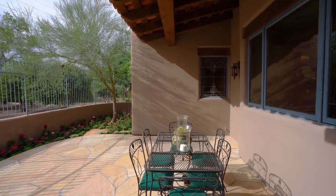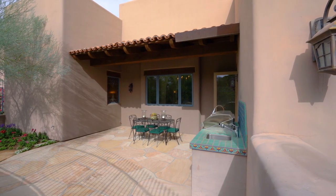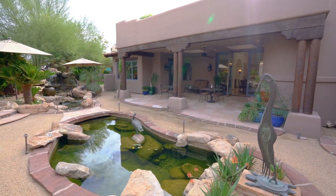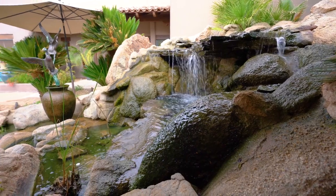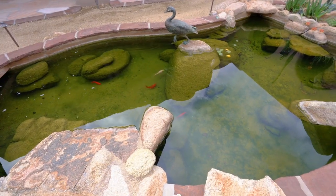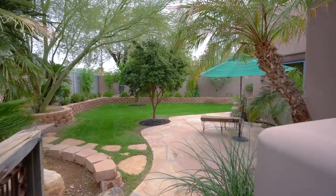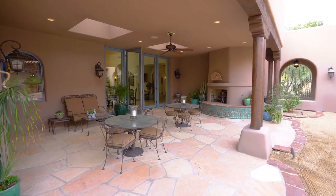The intimate outdoor patio just off the kitchen is a charming space to dine outdoors. The two homes are connected by pure tranquility — a garden, koi pond, rock waterfall, more green grass, and more patio space.